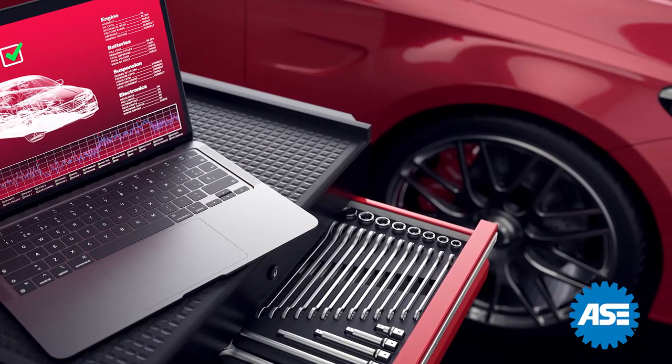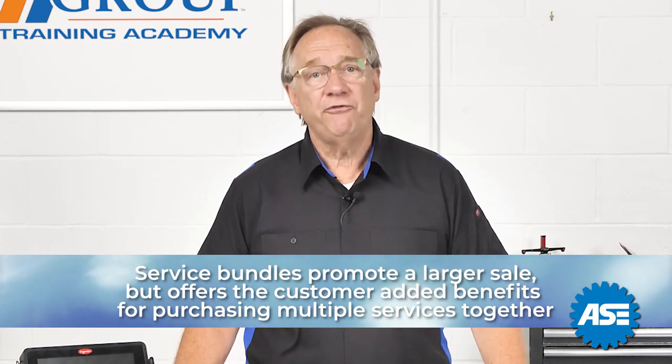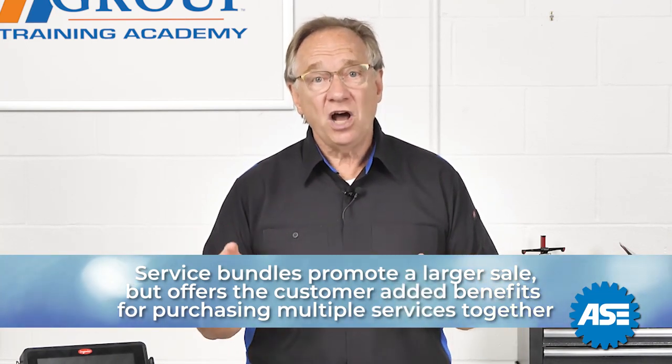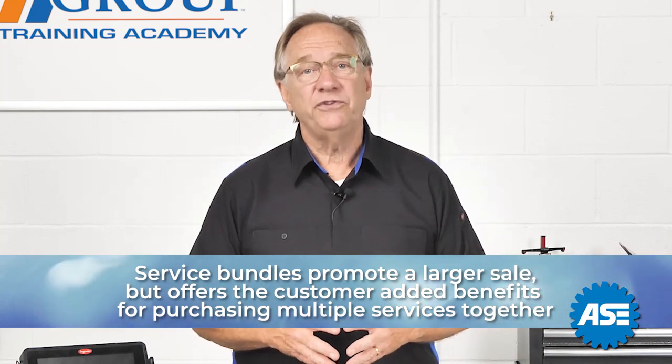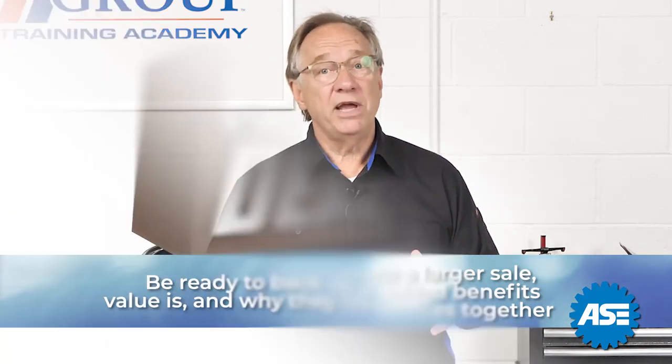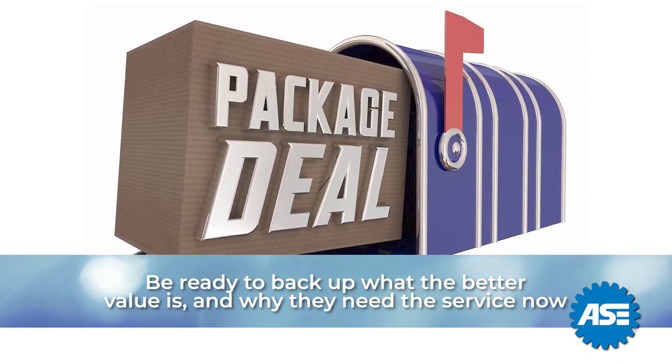The third type is bundle selling. These are usually used to promote a larger sale for you, but offer the customer some added benefits for purchasing multiple services together. Be ready to back up what the better value is and why they need the service now.